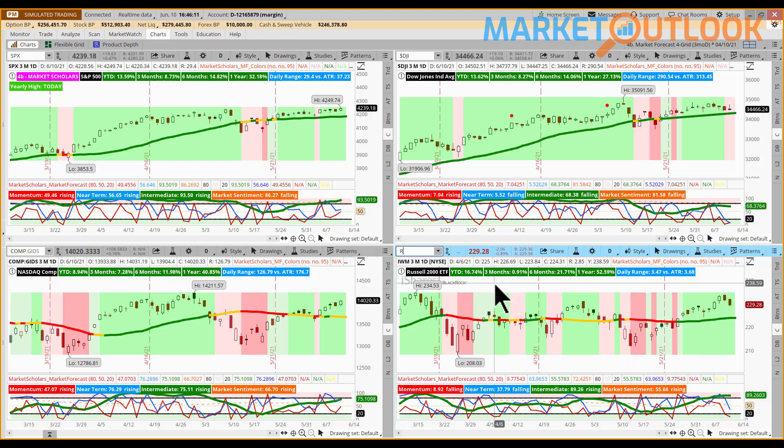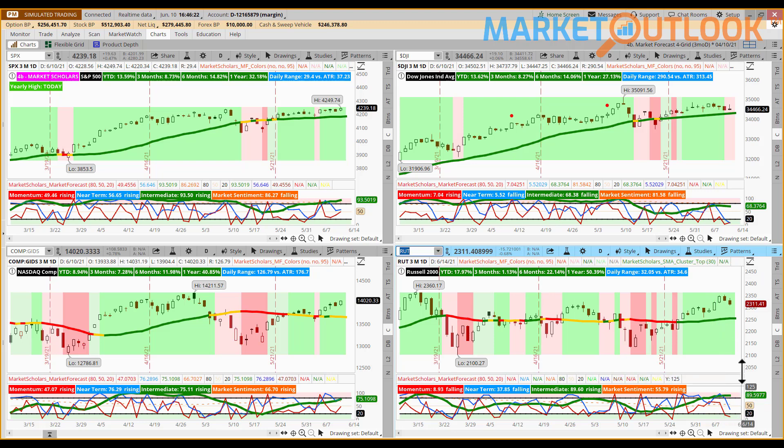The Russell 2000 closed lower today by 0.68%, and with that pullback it actually created a bullish intermediate confirmation signal. The bullish intermediate confirmation signal needs the green line and the red line. The green line needs to be either pointing higher between 20 and 80, or simply in the upper reversal zone above 80 regardless of whether it's rising or falling. Right now it's at 89 and rising, so since it's above 80 in the upper reversal zone, we have a strongly bullish intermediate posture.